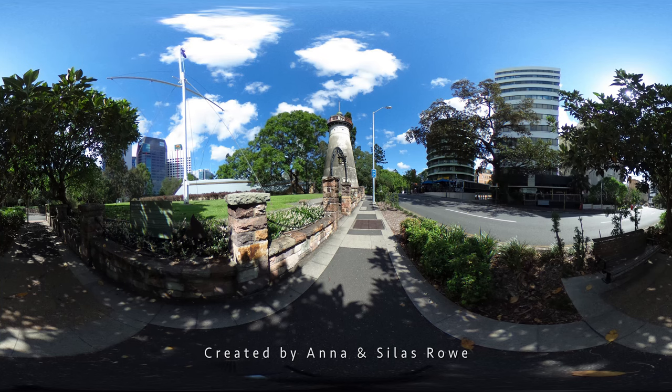Built in 1828, the windmill is the oldest convict-built structure surviving in Queensland, and the oldest windmill tower in Australia.